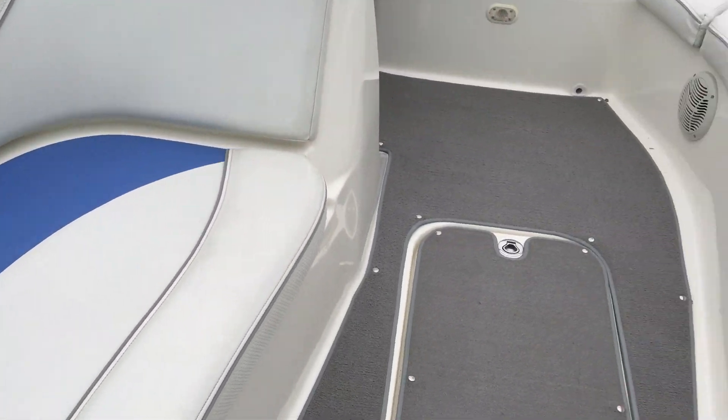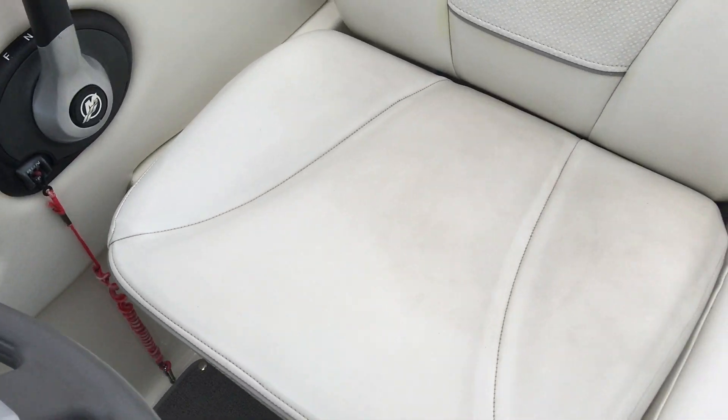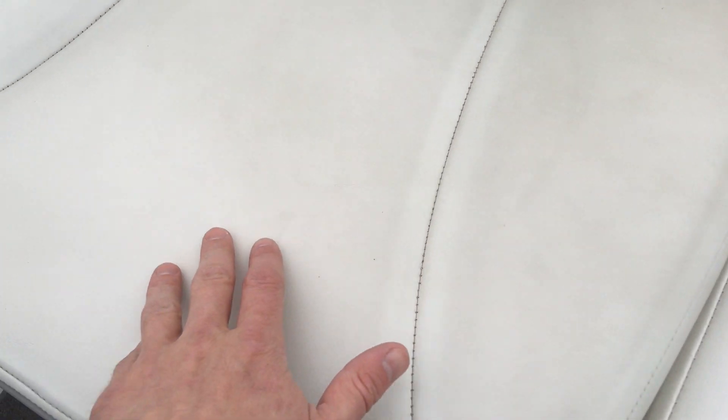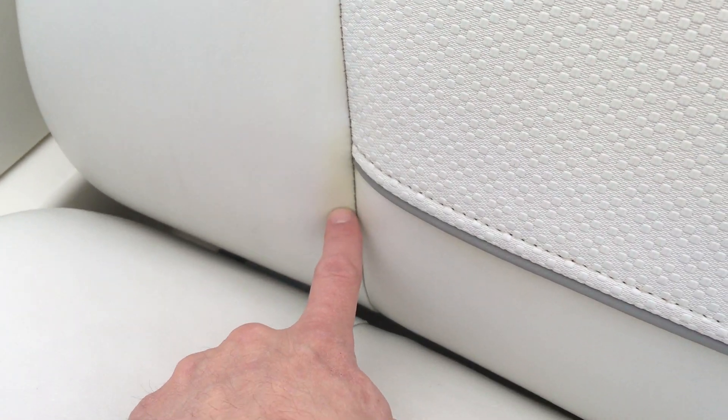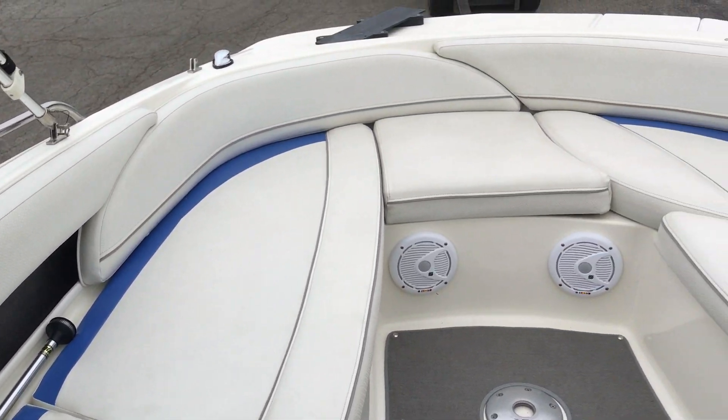Interior vinyl is in great shape — we did a full detail on it and it cleaned up well. You'll notice a few little things; the boat is about 10 years old so it doesn't have that same bright interior look. But the vinyl is all in really good shape — no rips or tears of note. There's a little discoloration on the driver's seat and a small stain on the back, but that's really the extent of it. Carpet's super clean, and overall it's a pretty nice little boat.